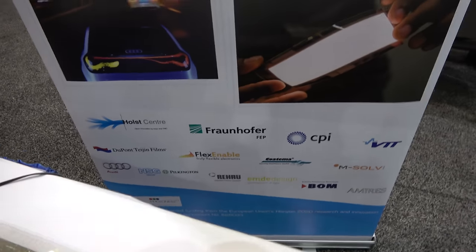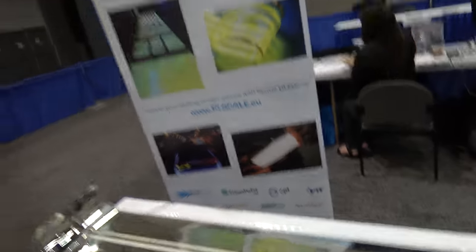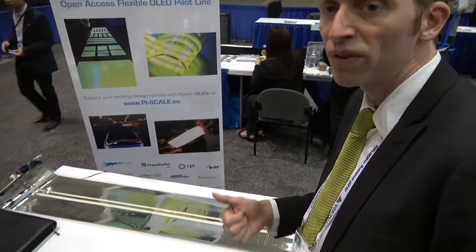Do you work with companies like Holst, FlexEnable, and CPI to make this happen? Yes. There are four research institutes that we work together with: Fraunhofer, CPI, Holst Center, and VTT. Together, we have the equipment available to make a full pilot line.